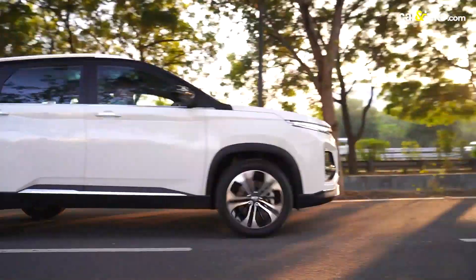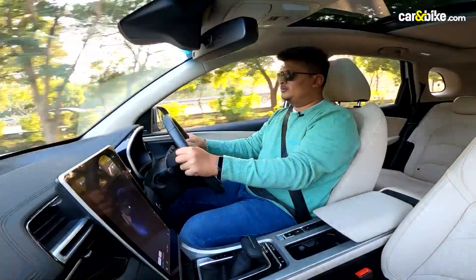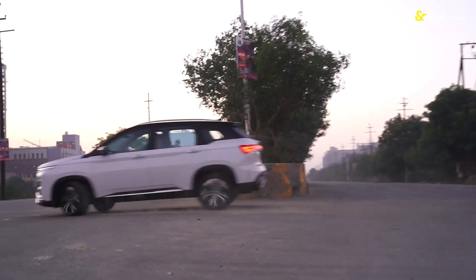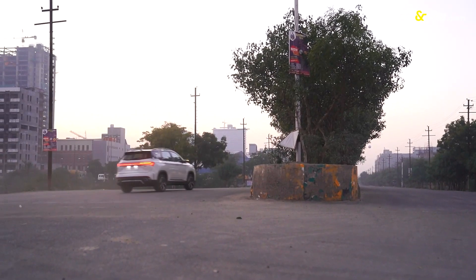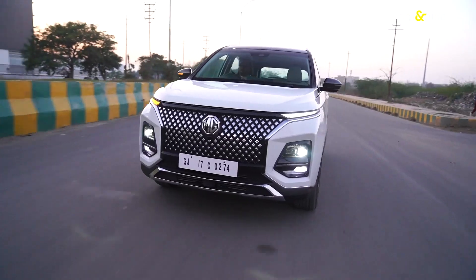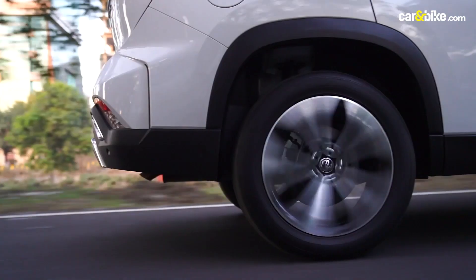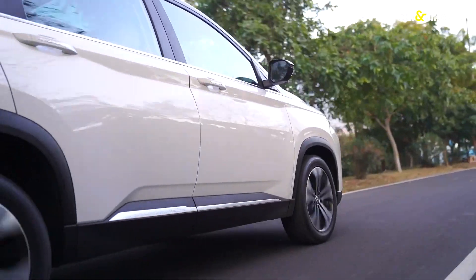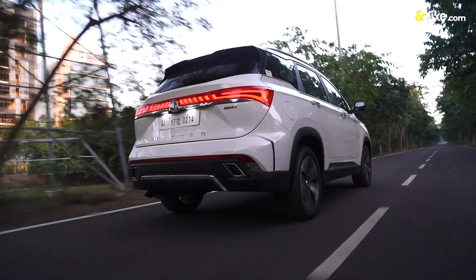Given the Hector's size, body roll is quite evident and the steering needs more feedback, especially at sharp bends. Despite this, the Hector performs admirably and easily meets all your city and highway demands. If the refreshed Hector has managed to impress you till now, wait till you see what more it has to offer.